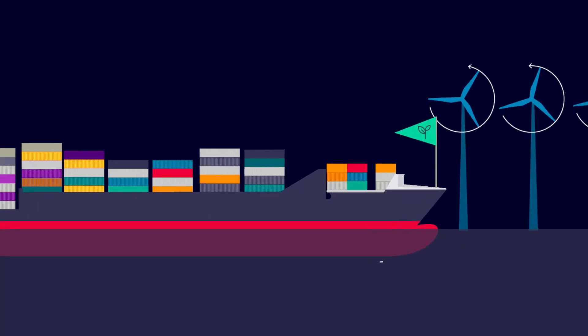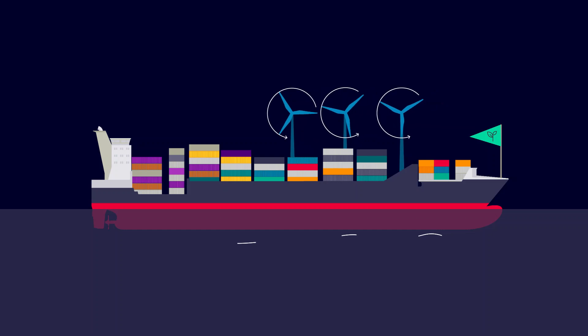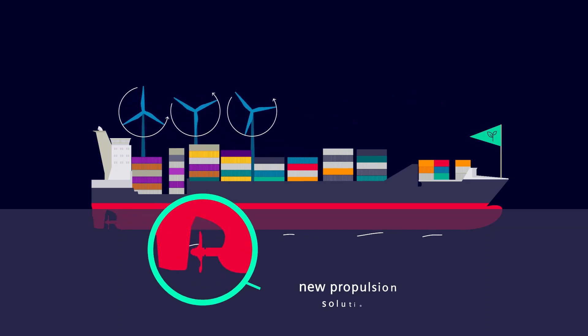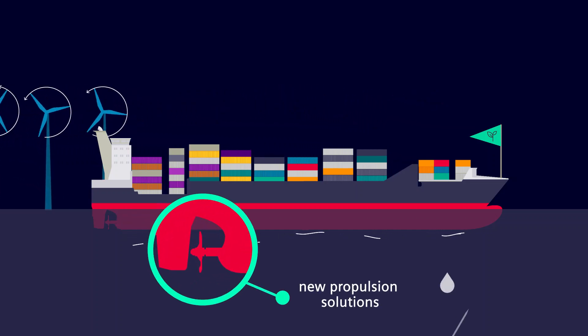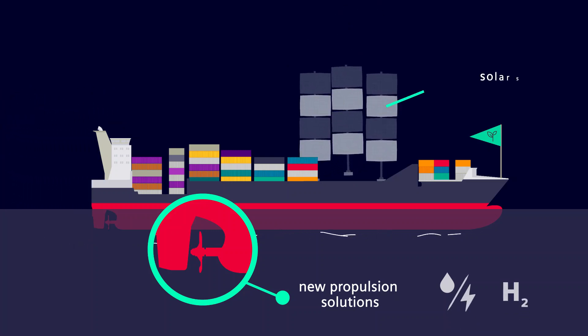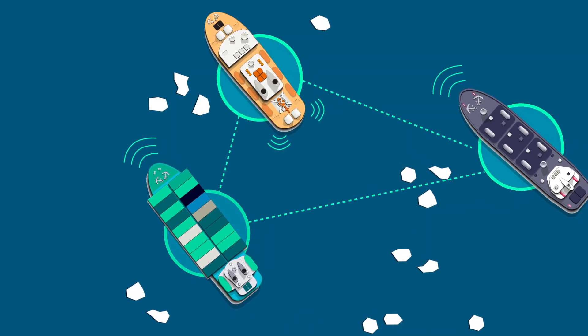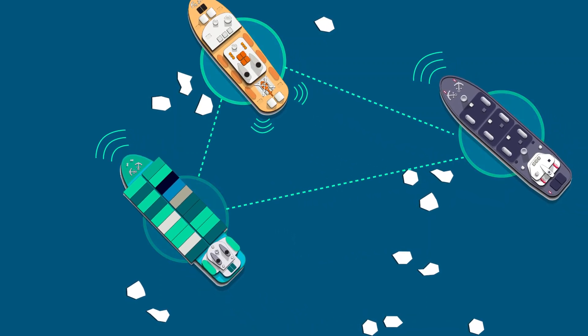Sustainability is a top priority. Stricter industry-wide regulations require a whole slew of innovative breakthroughs, including new propulsion solutions ranging from hybrid and pure electric systems to alternative fuels, as well as solar and wind-driven options. Not to mention all the new technology trends on the horizon like smarter ships and autonomous vessels that will contribute as well.